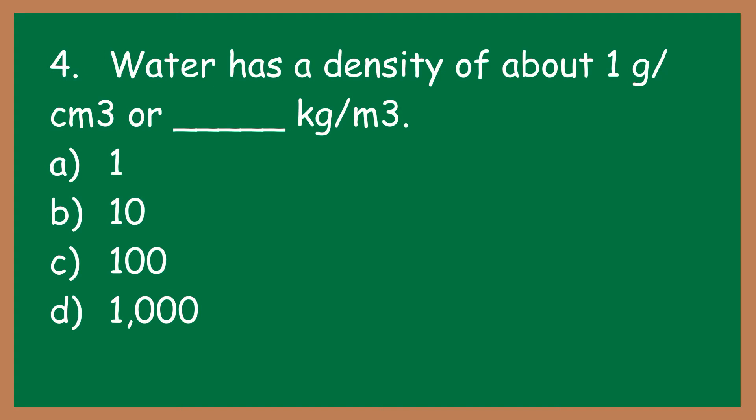Number four: water has a density of about one gram per cubic centimeter, or blank kilograms per cubic meter. What number is blank? A: 1. B: 10. C: 100. D: 1000.